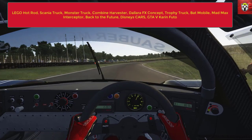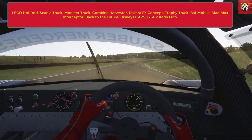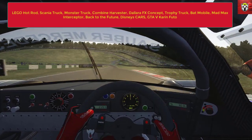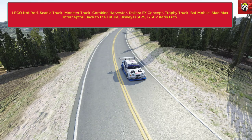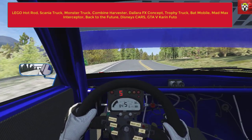The first one is a Lego hot rod - yes, that is a Lego hot rod. There are some cool Lego tracks out there and they've featured on my channel too, so it's great to grab this hot rod that drives really well and it's great for drifting. Then we've got scanner trucks - you can get trucks on Assetto Corsa, really really cool. We've also got a monster truck and a combine harvester - it's very wide, not great for racing but great to have some fun in.